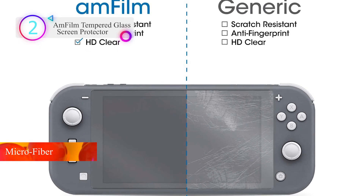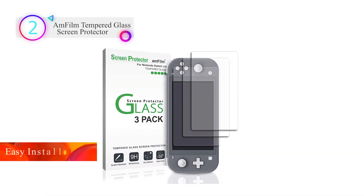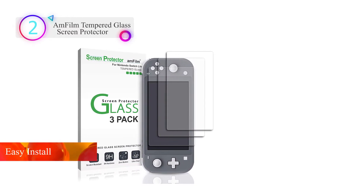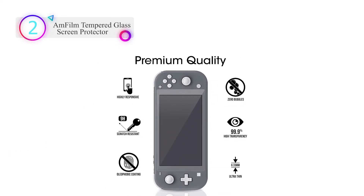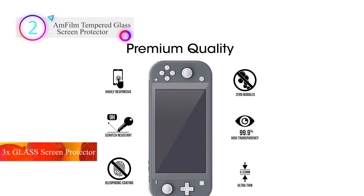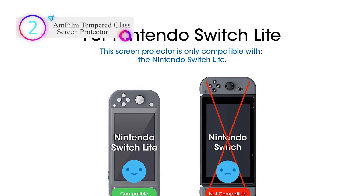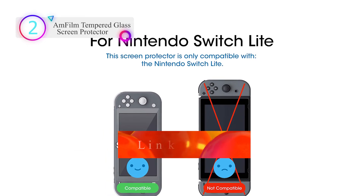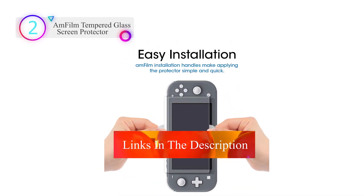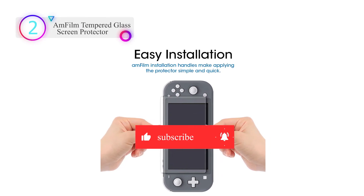Number 2 on our list is the AMFilm Tempered Glass Screen Protector, specifically designed for the Nintendo Switch Lite 2019. Ultra-clear high definition with 99.9% transparency for an optimal, natural viewing experience. Ultra-thin 0.3mm thickness is reliable and resilient. Highly durable and scratch-resistant, surface hardness 9H with oleophobic coating to reduce fingerprints. Includes 3x glass screen protectors, wet wipes, microfiber cleaning cloth, squeeze card, easy installation use guide, and hinge stickers.